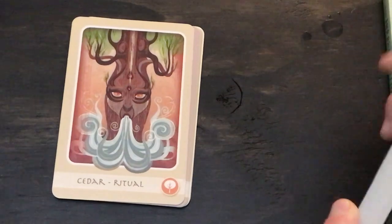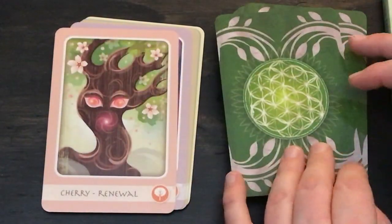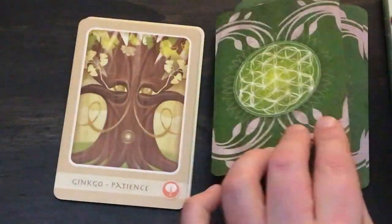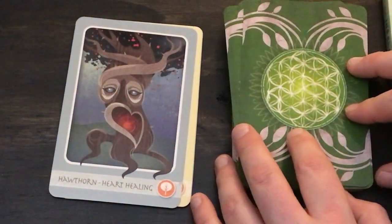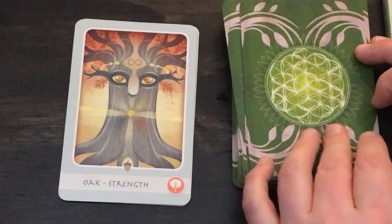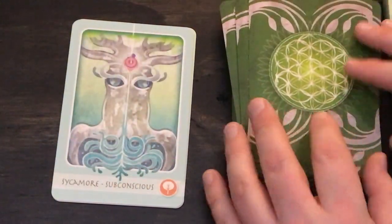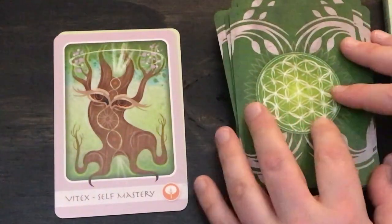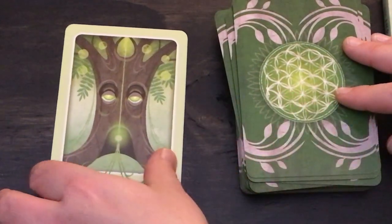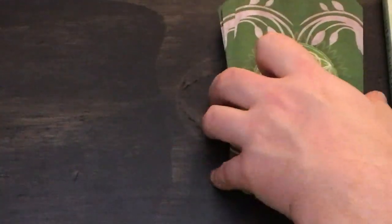Now we're into the trees, which to me are the most successful suit. Cedar for ritual, Cherry for renewal, Elder for ancient wisdom, Ginkgo for patience, Hawthorne for heart healing, Maple for abundance, Oak for strength, Pine for awakening, Sycamore for subconscious, Vitex for self-mastery, Walnut for letting go, and Willow for interconnection. That's a walkthrough of the deck.